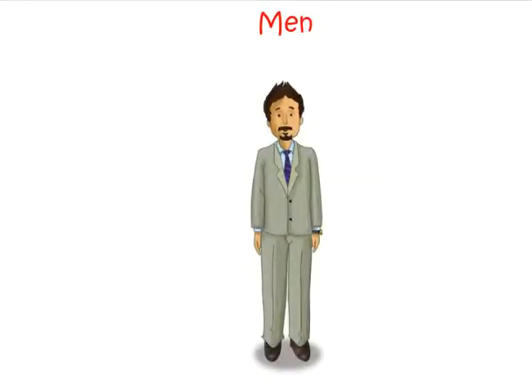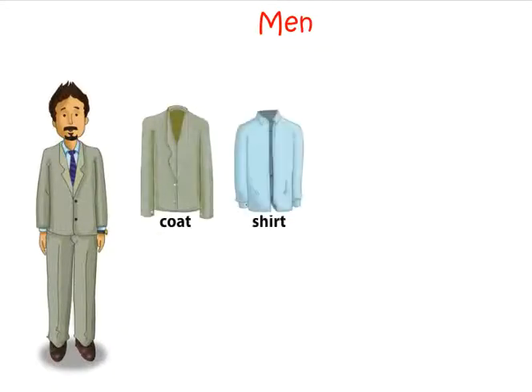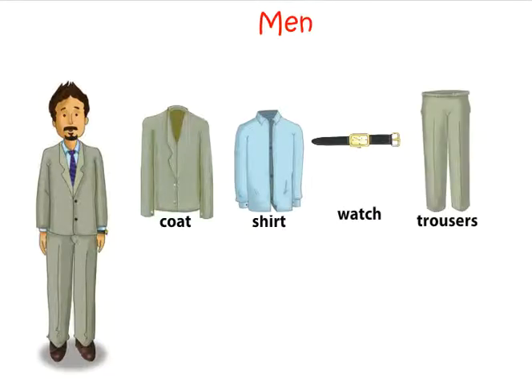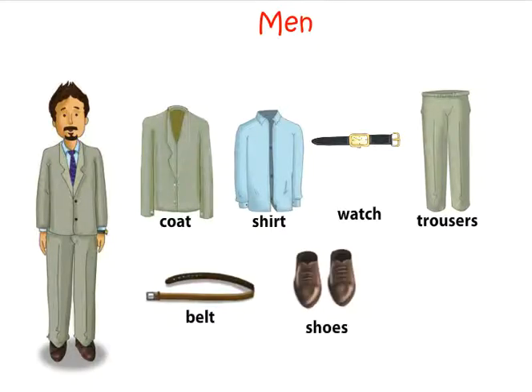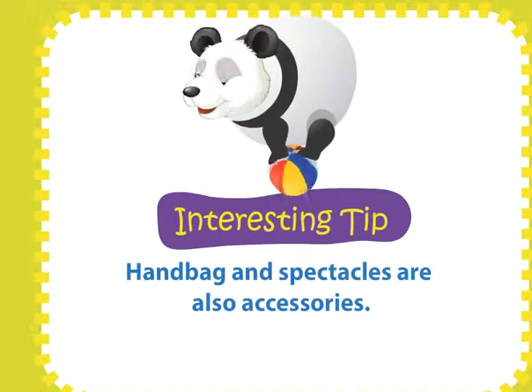Some more clothes and accessories that men wear are: coat, shirt, watch, trousers, belt, shoes, tie. Men also wear kurta and pyjama. Handbag and spectacles are also accessories.